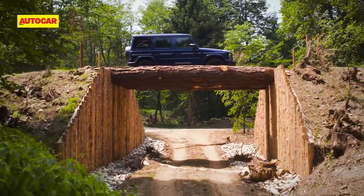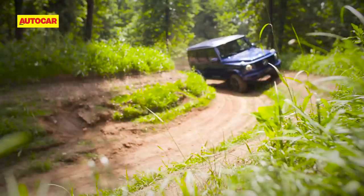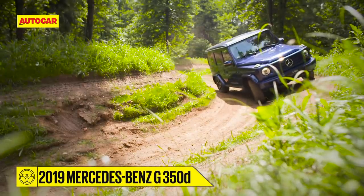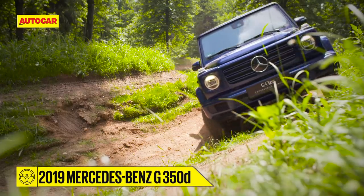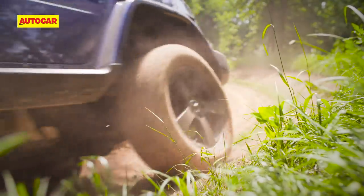First up is the forest trail. It starts off well, but the path narrows out the further we go. Eventually, the only way forward is by tackling the hillocks lining the trail sideways. I have a nagging feeling I'm going to regret this.